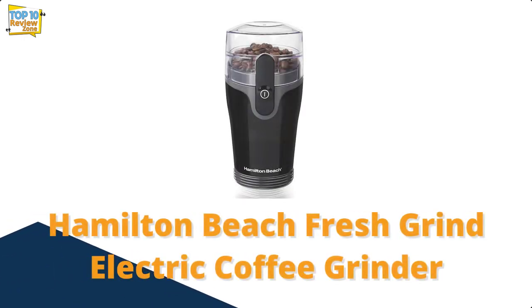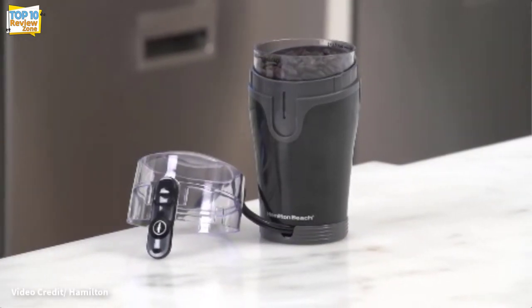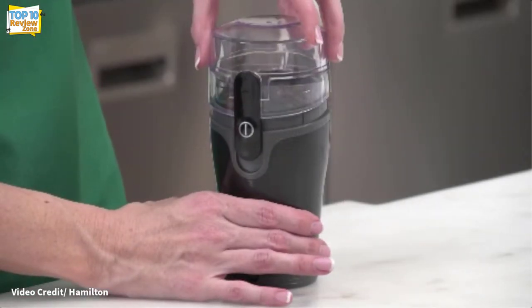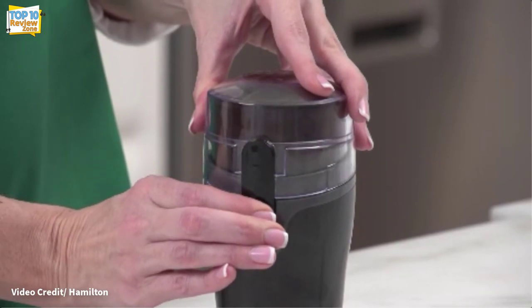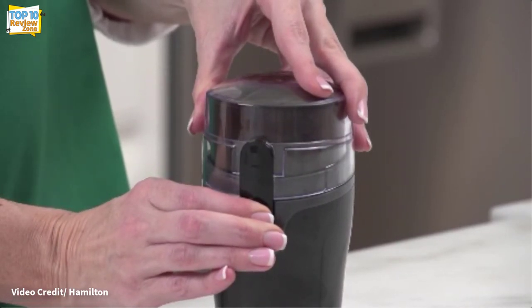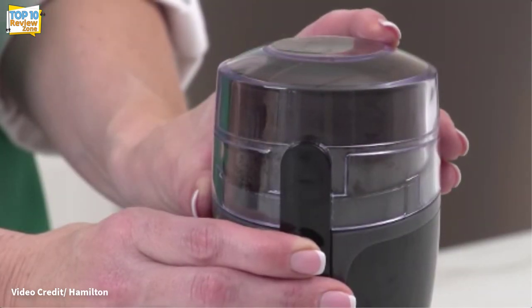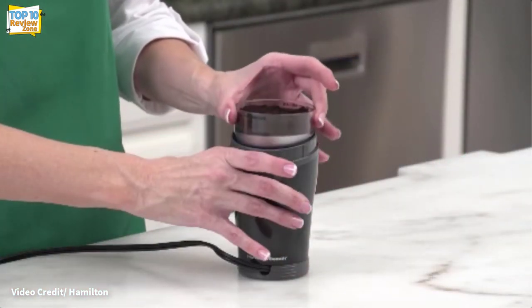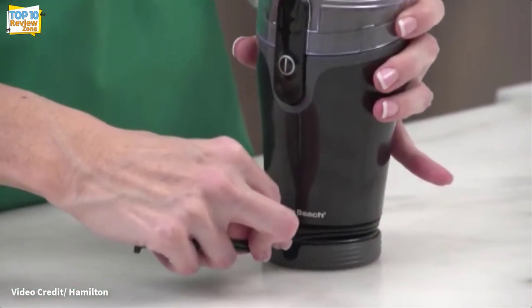Number 2: Hamilton Beach Fresh Grind Electric Coffee Grinder. Blade grinders are generally less expensive than burr grinders, but this affordable Fresh Grind electric coffee blade grinder from Hamilton Beach stands out in terms of performance. It can confidently grind up to nine tablespoons of coffee beans quickly and evenly, and is easy to operate with a single button. The clear lid lets you see inside to check how your beans are grinding, and the grinding pot is removable, making it easy to empty into the coffee filter.